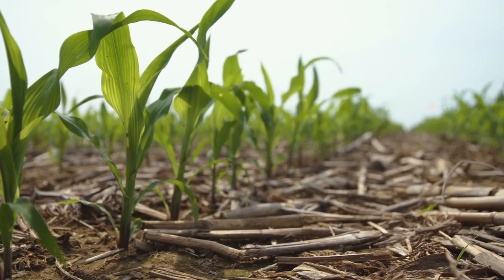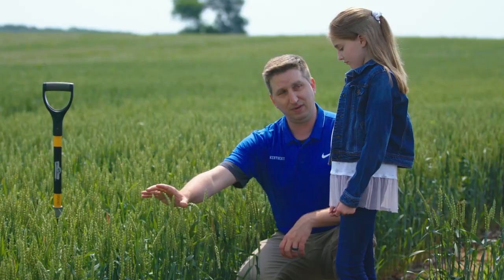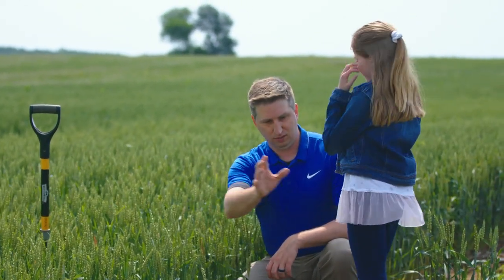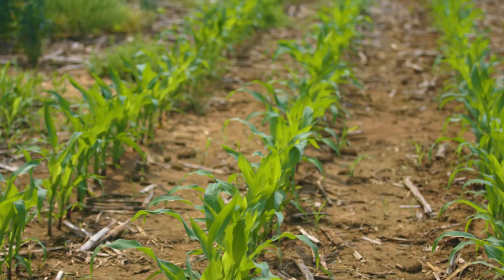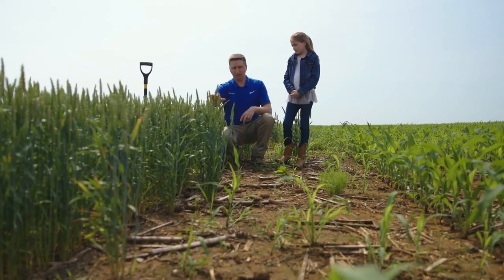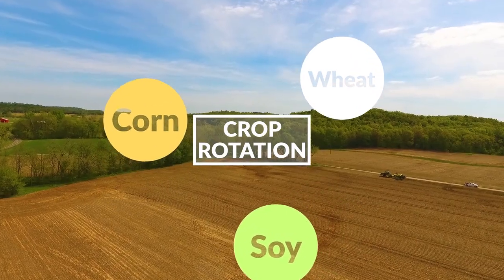Dr. Lee, what are those plants that are growing next to the cornfields? So we've got wheat that we're growing on this side. That wheat will be harvested in about a month, and then we'll plant another crop called soybeans. Those will get harvested this fall. This corn over here, we'll harvest that this fall, and we'll plant wheat over here. And so, over a period of two years, we're growing corn, wheat, and soybeans. And that is what we call a crop rotation, because we're rotating different crops throughout the field over time.